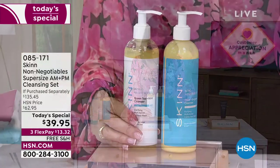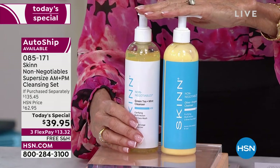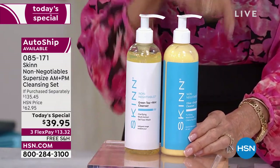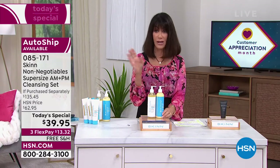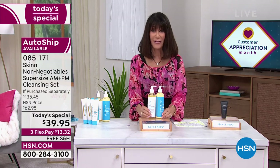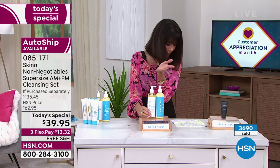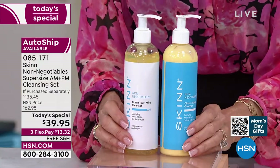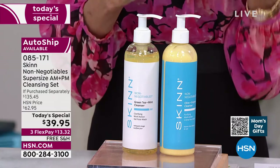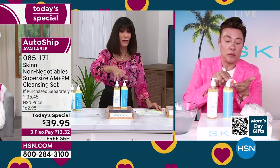That's a $135.45 value. You're buying it not for $62.95 — you're buying it for $39.95. If any remain tonight at midnight, the auto ship will be way gone very soon because we don't have the same quantity there. After tonight it'll be $62.95. Get it home right now for $13.32 on any credit card, $10 on your HSN card. You have 30 days to see the difference.